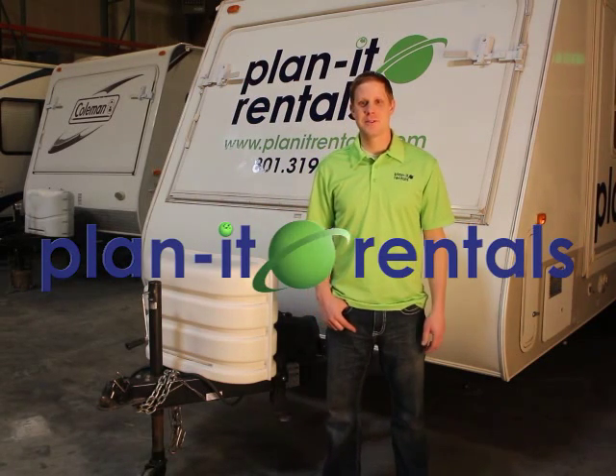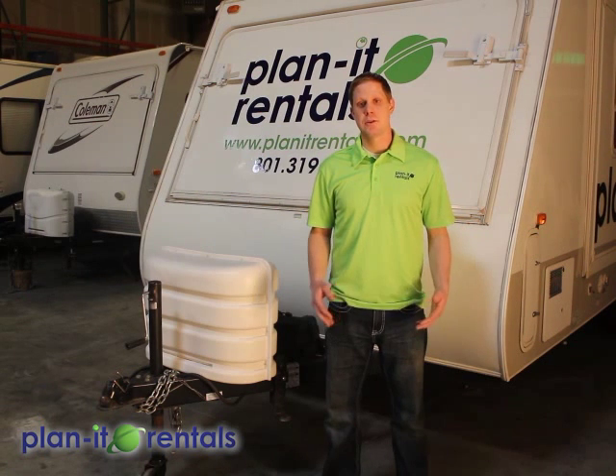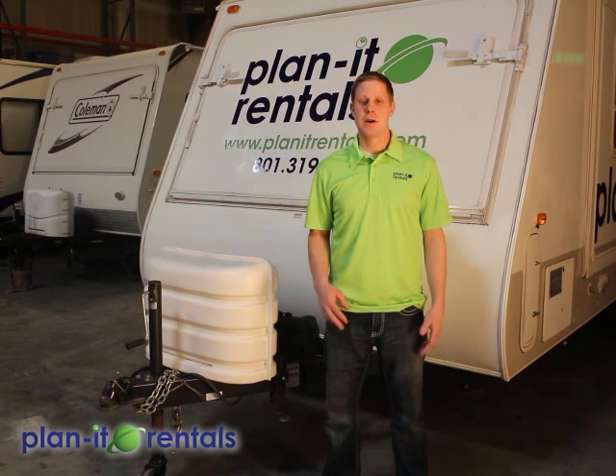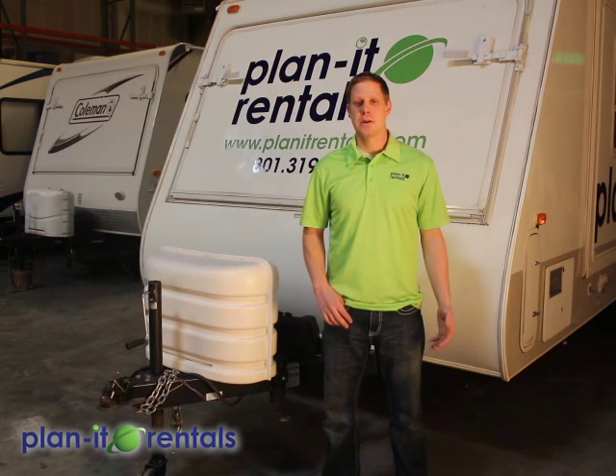Hi, and thanks for choosing Planet Rentals for your next outdoor adventure. First off, we're going to go over some general trailer information that is pertinent to all of our different camping trailers. And then we'll go specifically over the camping trailer that you have reserved.